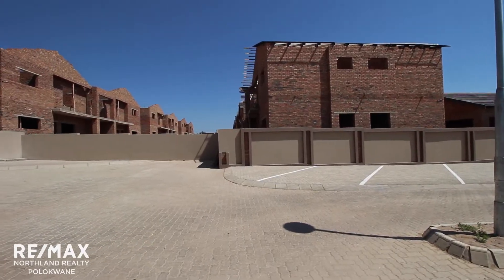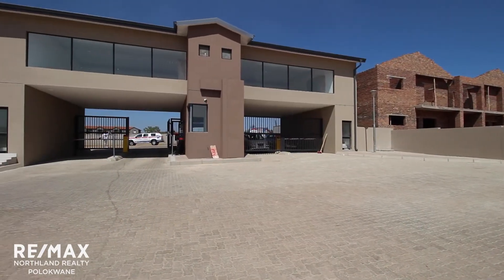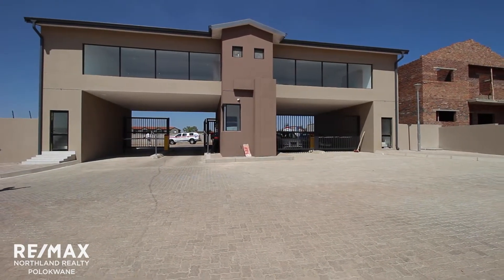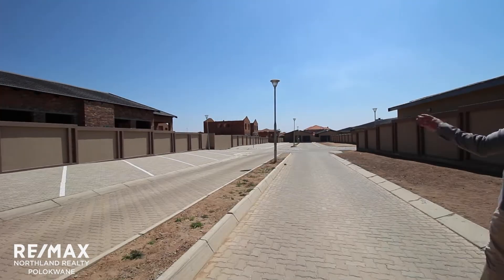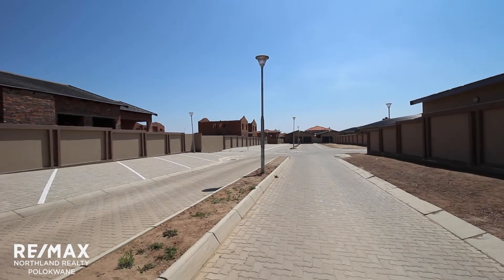As you can see, this development has a phase two which is well underway. This is the gatehouse to your left, and we've got parking all the way along the boundary. The boundary will be opened up for the foreseeable future and this will all remain parking.